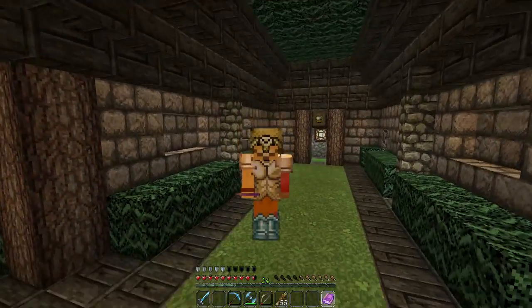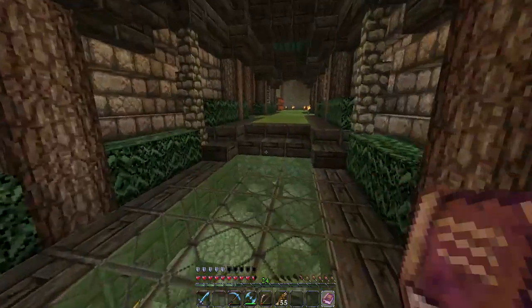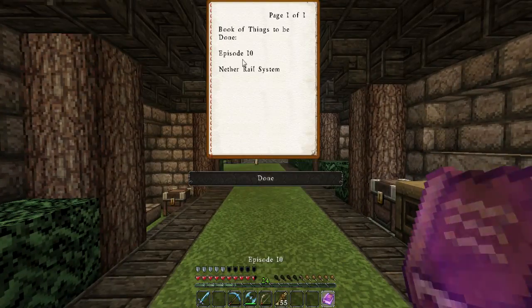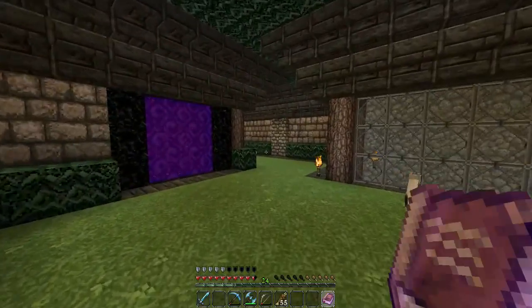Hello everyone! My name is Pixel the Monk and welcome to the Monk Cave. Today we are going to be doing something really fun and really exciting, so let's go ahead and look at our book of things to be done, episode 10. Today we are going to be working on the nether rail system, and that's where I'm headed to right now.